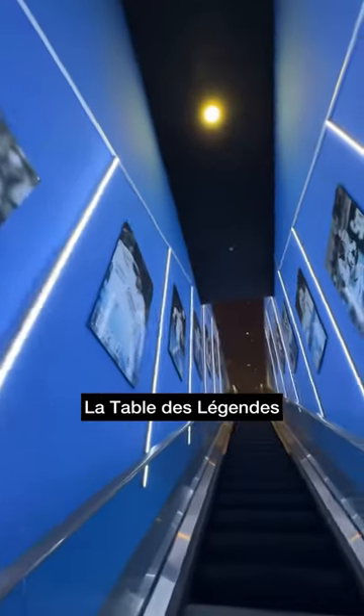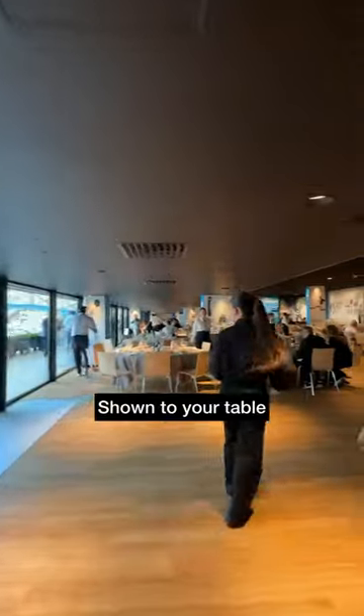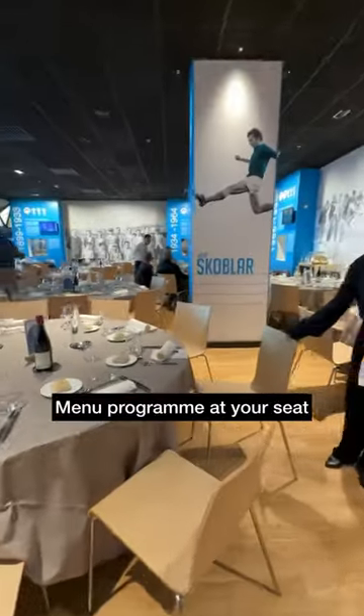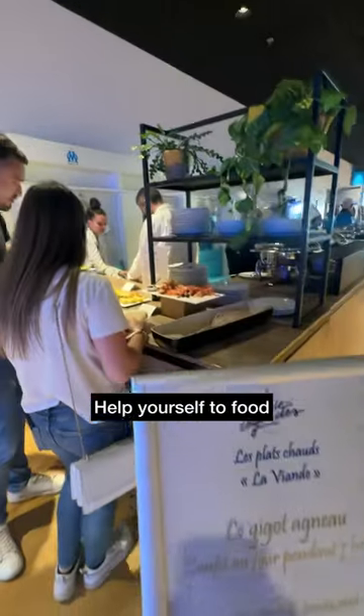Escalator access upstairs to La Table de L'Agence where we received a welcome drink on entry through the pitch-facing lounge and to our allocated table. We checked out the menu that doubled up as a poster, then it was up to get some food.